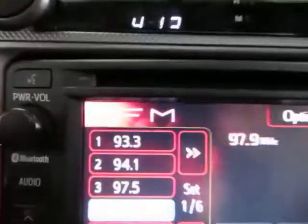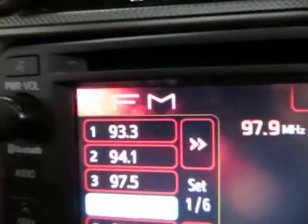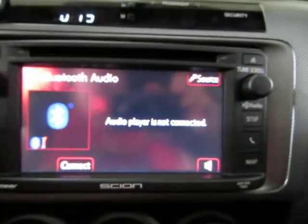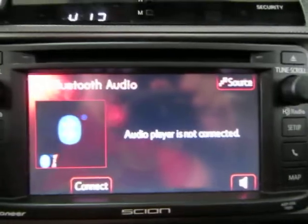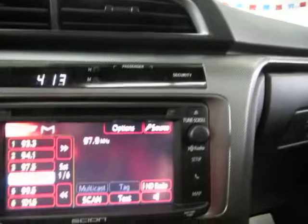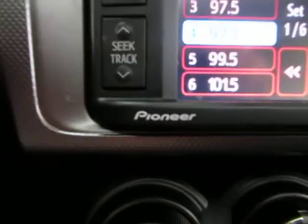The mode button switches the audio source. Right now we're on FM. Pressing the mode button cycles through the options — back to AM, and back to FM. This is the factory Pioneer stereo that comes with the car. Down here you have your traction control button to disable it, and if you lift this cover up, that gives you access to your USB and auxiliary ports for your iPod or other devices. There's also a cigarette lighter adapter for your chargers.